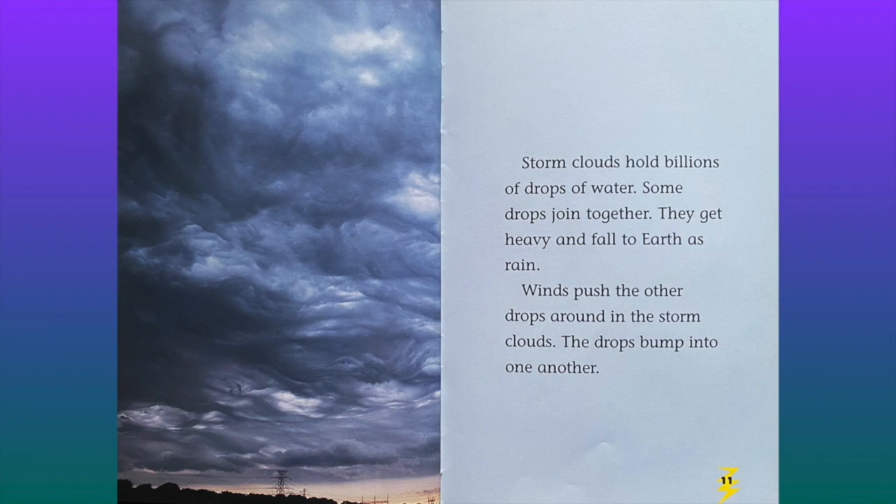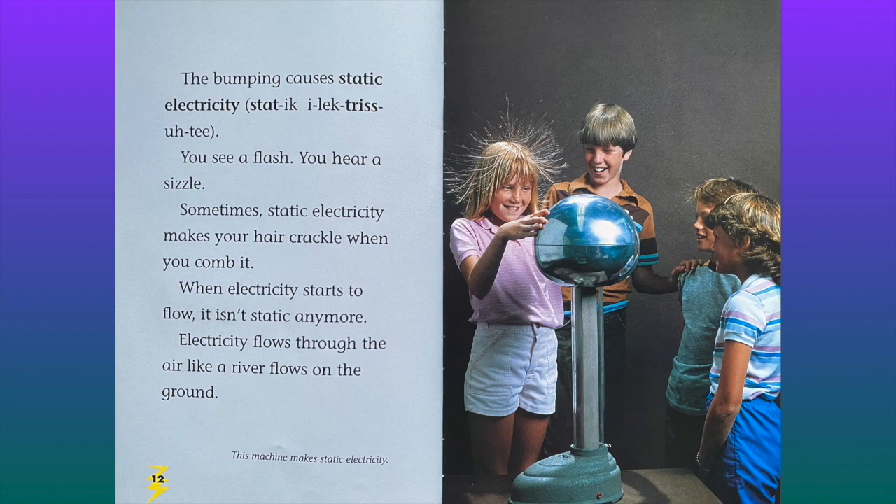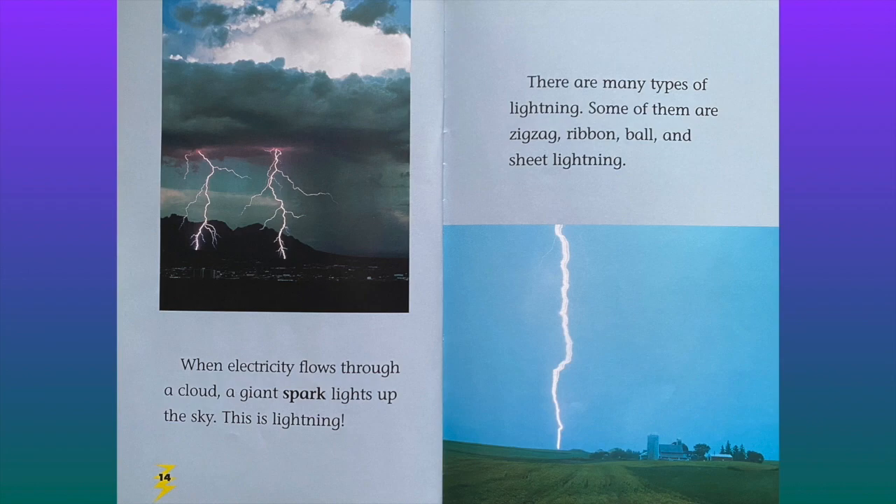Winds push the other drops around in the storm clouds. The drops bump into one another. The bumping causes static electricity. Sometimes static electricity makes your hair crackle when you comb it. When electricity starts to flow, it isn't static anymore. Electricity flows through the air like a river flows on the ground. When electricity flows through a cloud, a giant spark lights up the sky. This is lightning. So lightning is a giant spark in the sky.